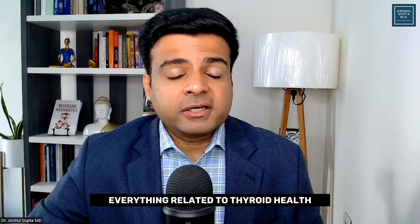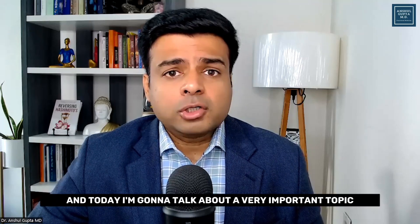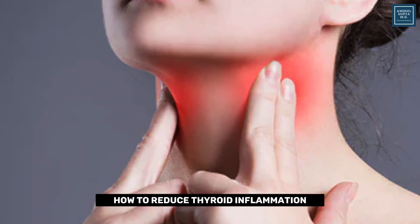Hello everyone, welcome back to Anshul Gupta MD, your trusted resource for everything related to thyroid health. And today I'm going to talk about a very important topic: how to reduce thyroid inflammation.